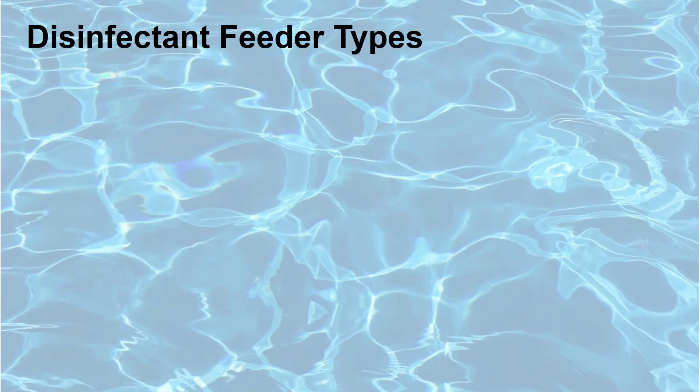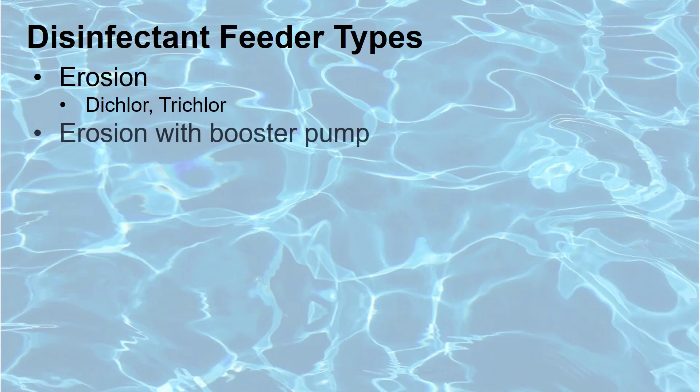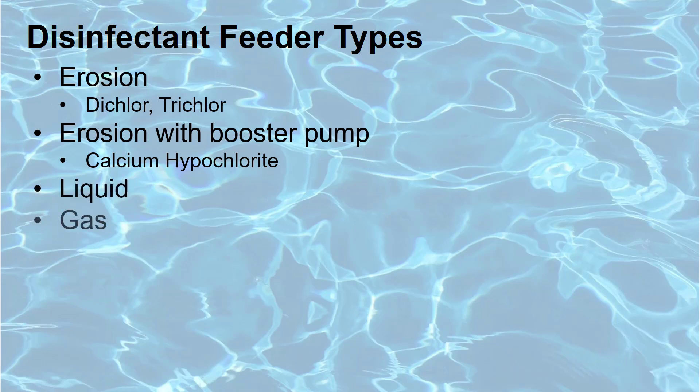There are several types of disinfection feeders associated with pools, which include erosion feeders that use dichlor or trichlor within a cylindrical type feeder, erosion feeders with a booster pump that use calcium hypochlorite, liquid chlorine, and the less common gas chlorine. In this demonstration, we will focus on the liquid chlorine and acid feed systems, as the erosion feeder systems already have these safeguards in place.